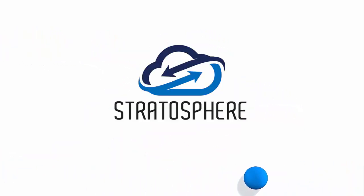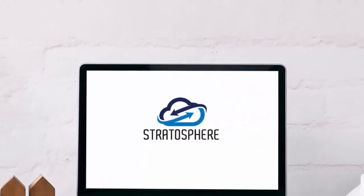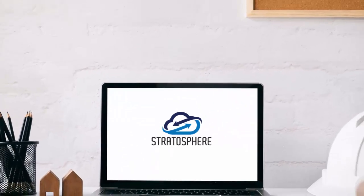Well, here at Tally Systems, we're proud to announce the launch of our new product, Stratosphere. We've been leaders in construction takeoff software for over 30 years, but with Stratosphere, we're doing something totally new.